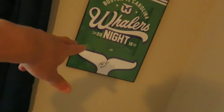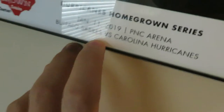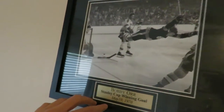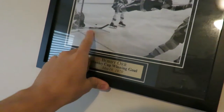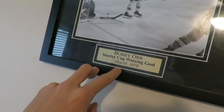A commemorative Hartford Whalers item from Whalers Night here in Carolina, signed by Matt Rogers, one of the former Whalers. Up here we have a Hurricanes poster from the game we got it — January 11, 2019, played the Buffalo Sabres. Over here, we have a classic photo of Bobby Orr and that iconic game-winning goal and his signature dive in 1970.